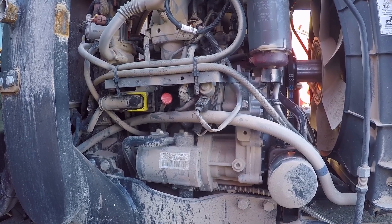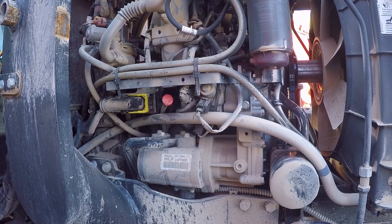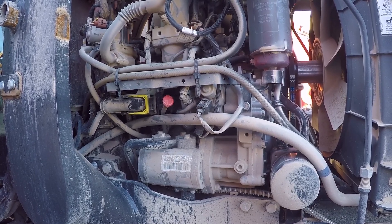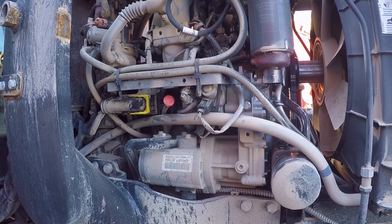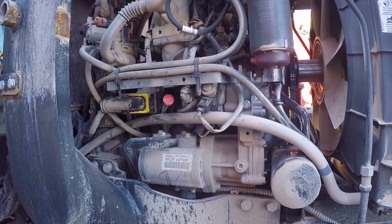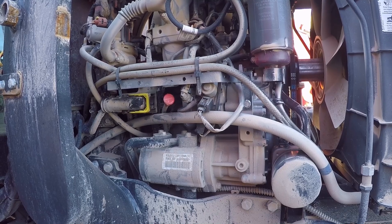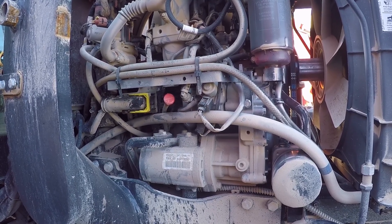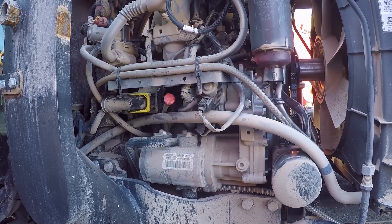I had somebody comment on my 50 hour video. The service manual at 50 hours says to change all the hydraulic oil, the hydrostat, and hydraulic oil filters — but it doesn't say anything about changing the engine oil, which I thought was strange. I try to stick to what the owner's manual says for the most part.